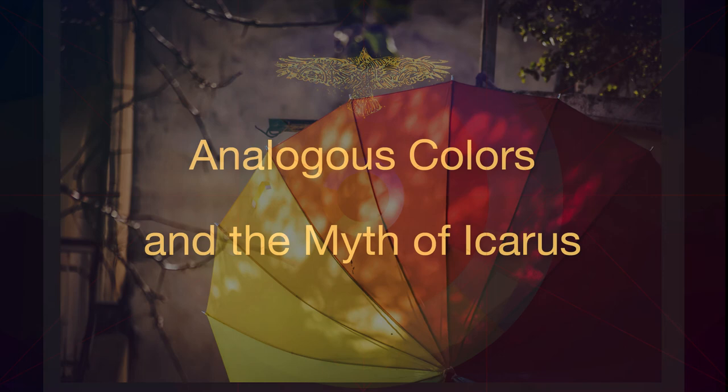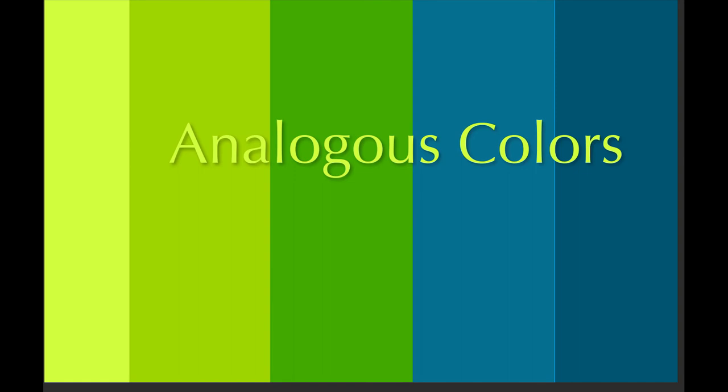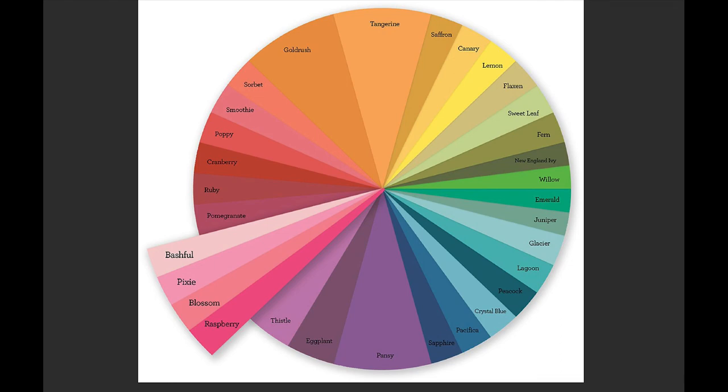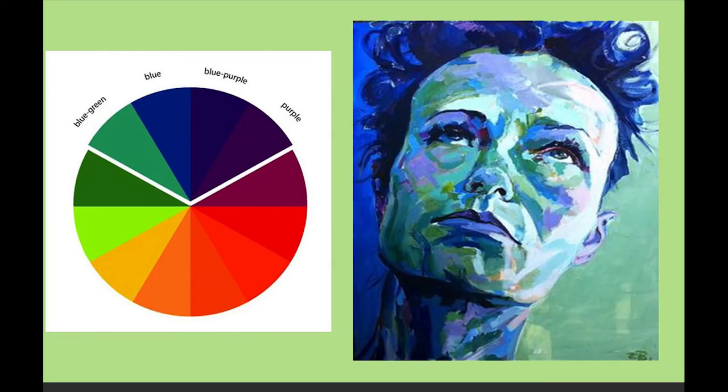Analogous colors are colors that are beside each other on the color wheel — three to four colors that are near each other. So instead of being opposites or triangular like primaries, this is a good way to get colors together that feel like they work. You look at your color wheel, pull some colors out together, and make some paintings.